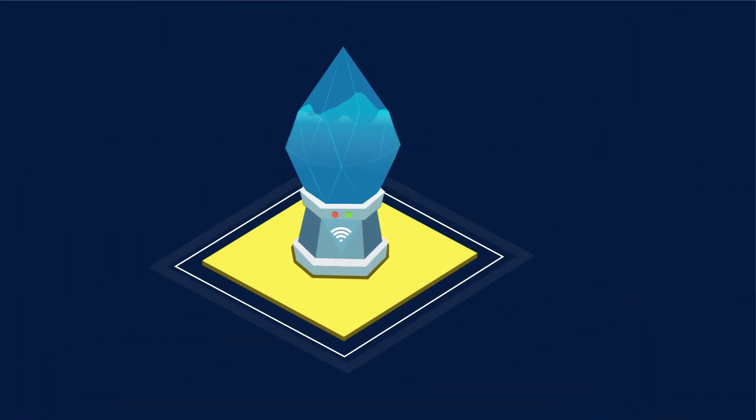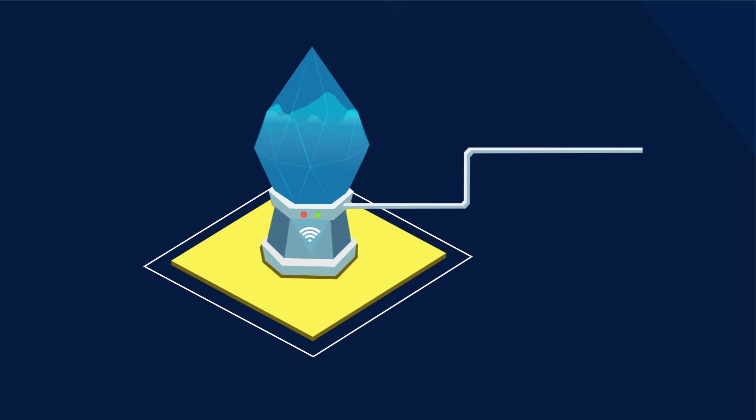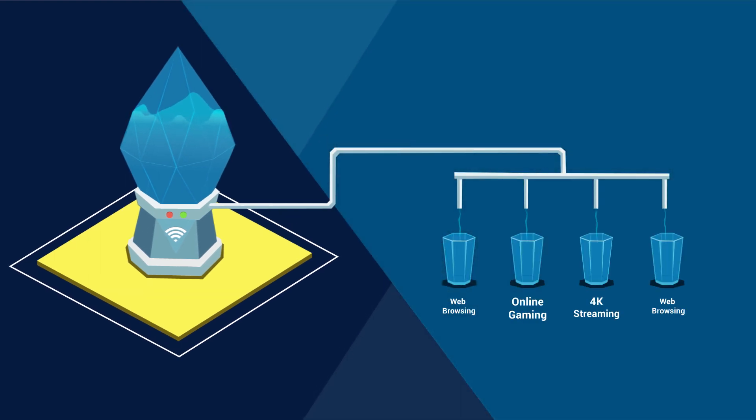To make things clearer, imagine your 4Stream router is a water pipe with four faucets. Each of your Wi-Fi devices requires water, with gaming and streaming in 4K HD requiring the most.